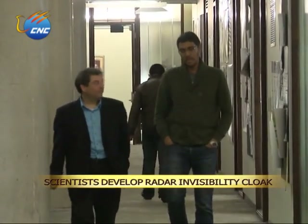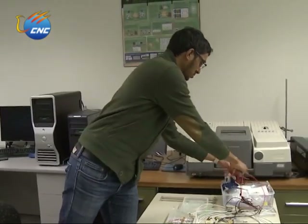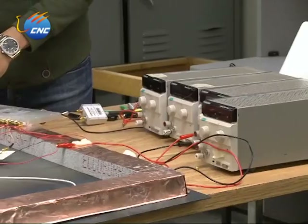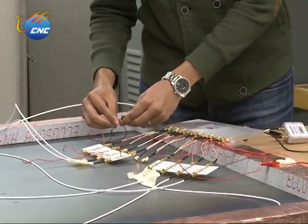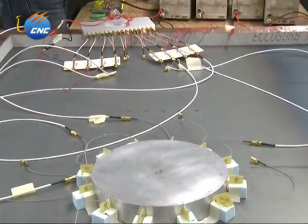For years, researchers around the world have been attempting to create a functioning invisibility cloak using metamaterials — that is, materials engineered to steer light to hide objects. But the issue with that always came down to the thickness and size of the material, which often had to be as large as the object they were trying to hide. The Toronto duo's innovation, published in the journal Physical Review X, takes a much different approach.